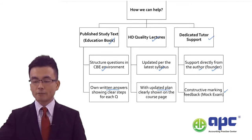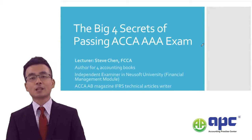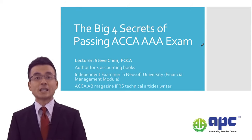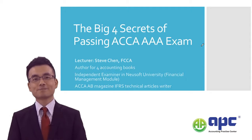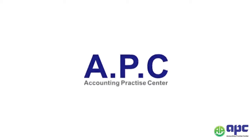That's the Big Four Secrets of how to pass the ACCA AAA examination. I hope this helps. If you're interested in our course, please visit our website. I look forward to seeing you in my actual AAA course, and I wish you the very best of luck in your upcoming AAA exam. Bye! APC — Accounting for Your Future.